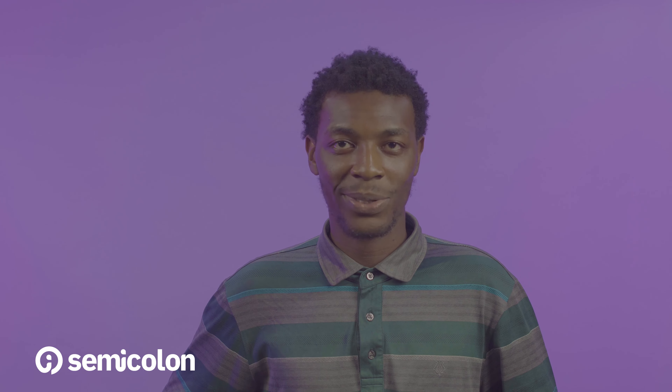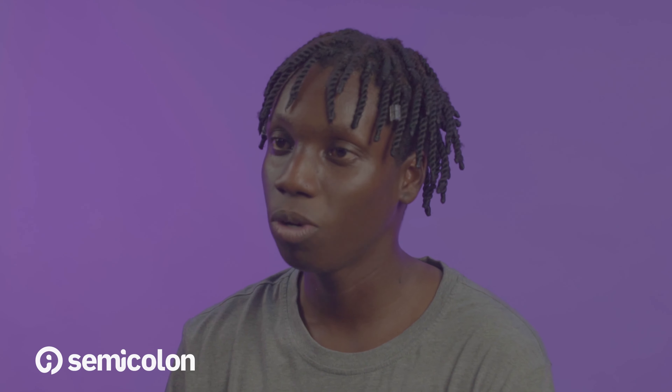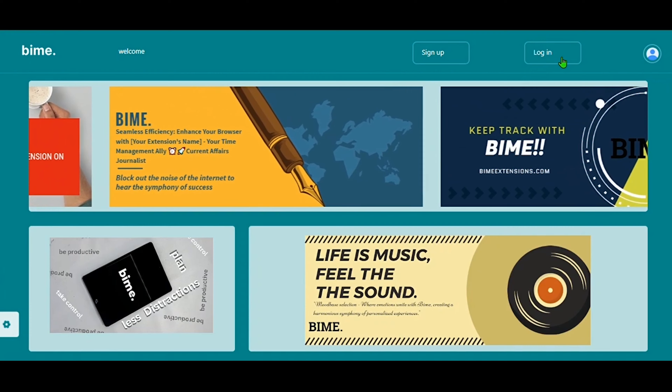Bime is an extension that empowers users to gain control of their browsing experience. Generally, Bime improves productivity as well as restricts harmful and distracting websites. What we've built is essentially an extension that employees, parents, students, and children can use.